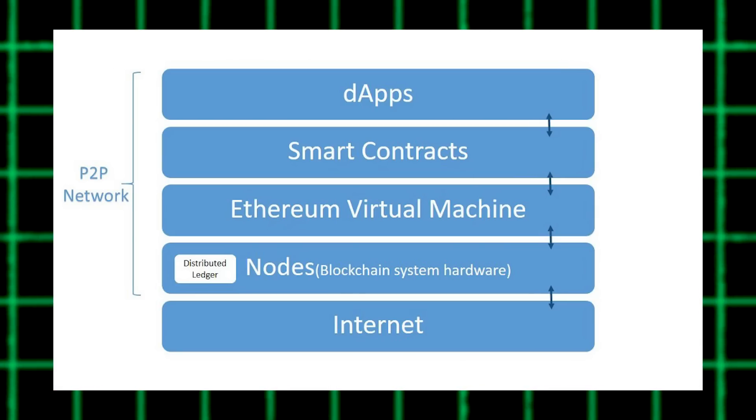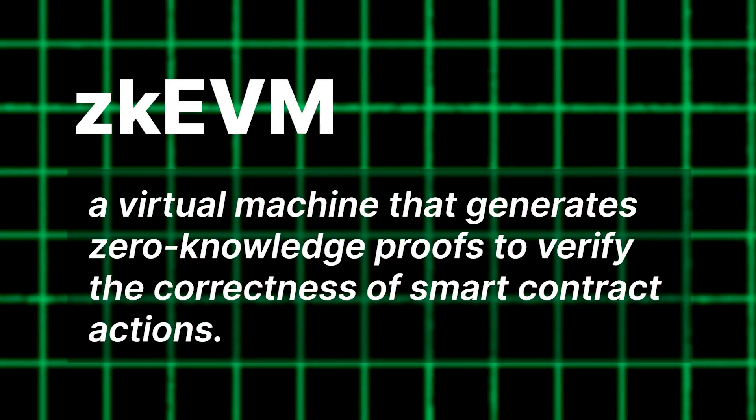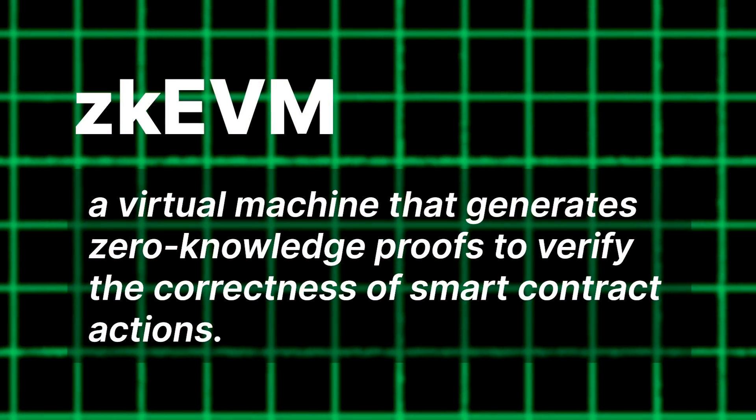So that brings us to ZK EVM. The EVM being, of course, Ethereum Virtual Machine — the computing environment that adds logic to Ethereum in the form of smart contracts. Those are written in Solidity, the very specific coding language behind the vast majority of activity on the blockchain. So a ZK EVM is a virtual machine that generates zero-knowledge proofs to verify the correctness of smart contract actions.